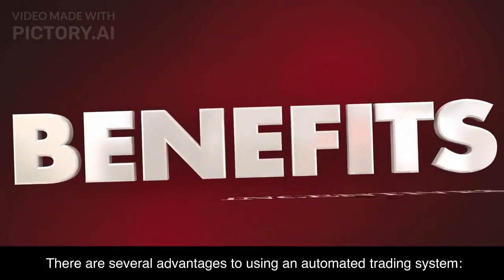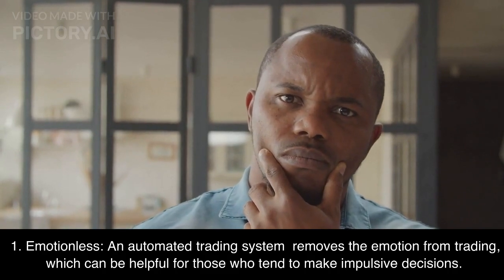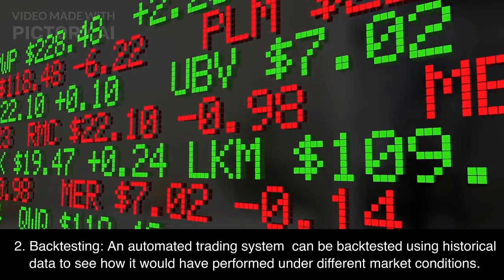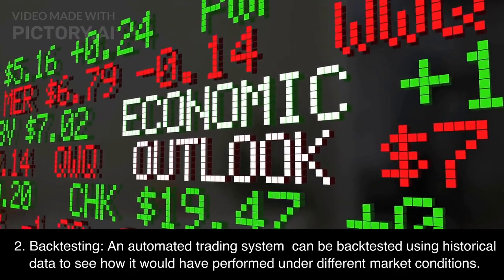There are several advantages to using an automated trading system. First, Emotionless: an automated trading system removes the emotion from trading, which can be helpful for those who tend to make impulsive decisions. Second, Backtesting: an automated trading system can be backtested using historical data to see how it would have performed under different market conditions.